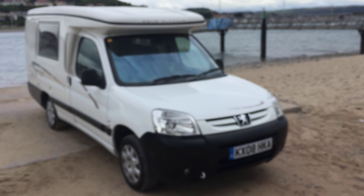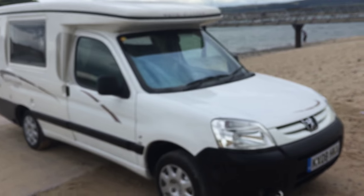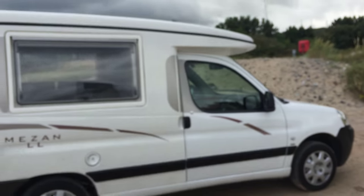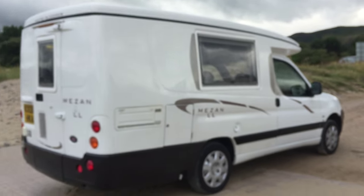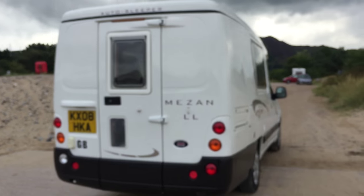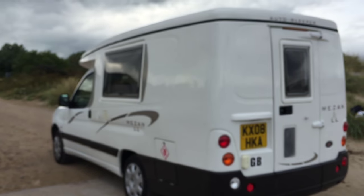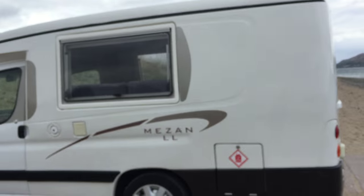Here we have something very nice: a 2008 Auto Sleeper Mezang with the pop top roof. Absolutely stunning condition. One owner from brand new, full service history. It's clearly been someone's pride and joy — it's been looked after, everything operates and works as it should do, and it drives beautifully.